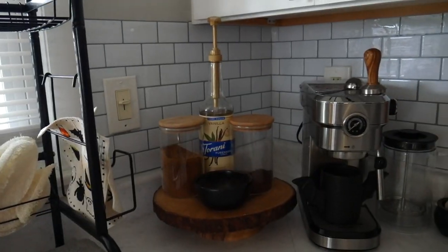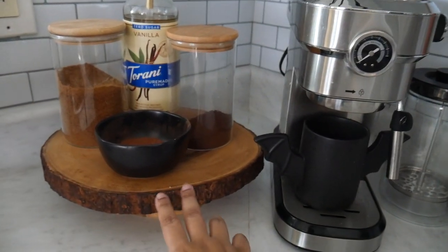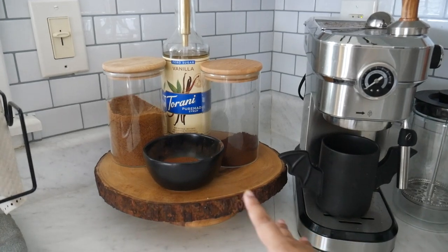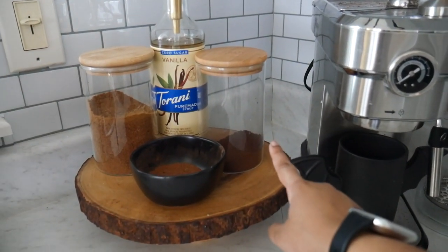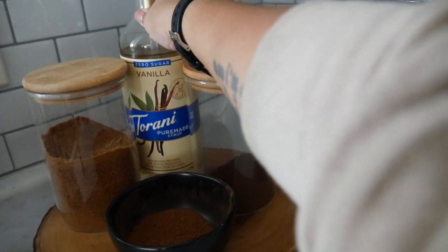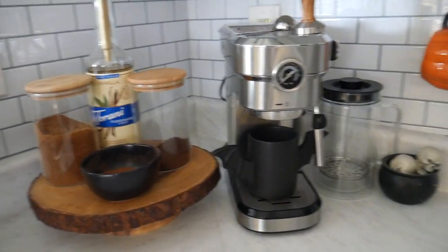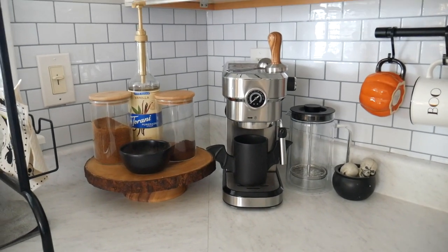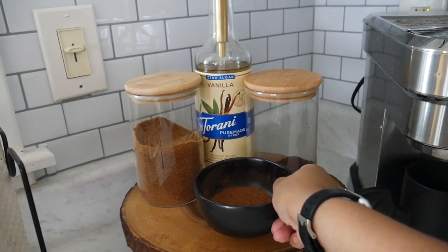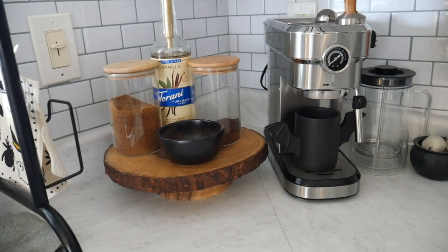This section might be my favorite — this is my little coffee bar situation. Starting with this side we have a little wooden stump from World Market, then some jars — one has coffee, one has sugar. At the back we have this Torani vanilla syrup — we have so much of it, but I love being able to make flavored lattes at home. If you didn't know, I used to be a barista, so this excites me. There's also some leftover cinnamon sugar from a recipe I recently made — maybe I'll top a drink with it.